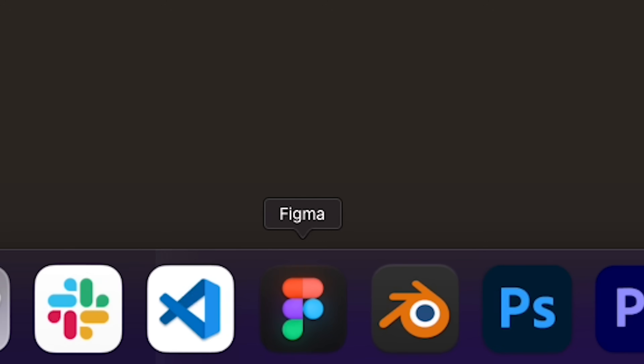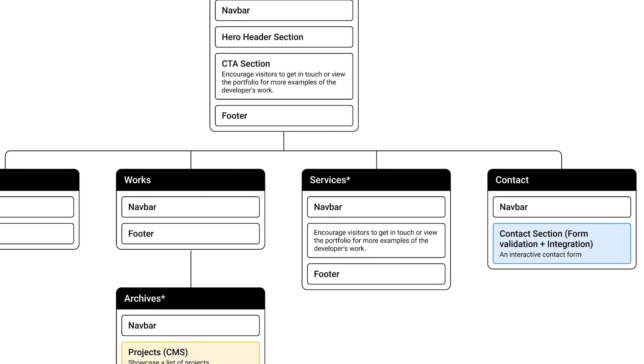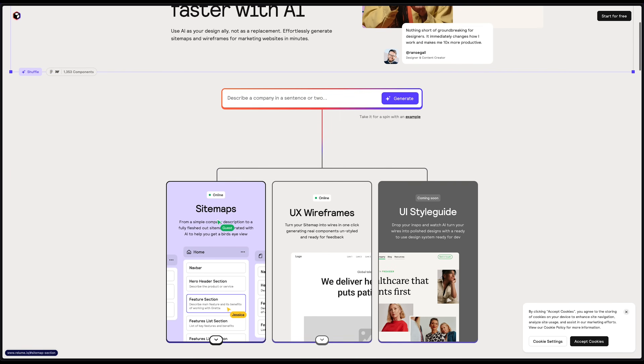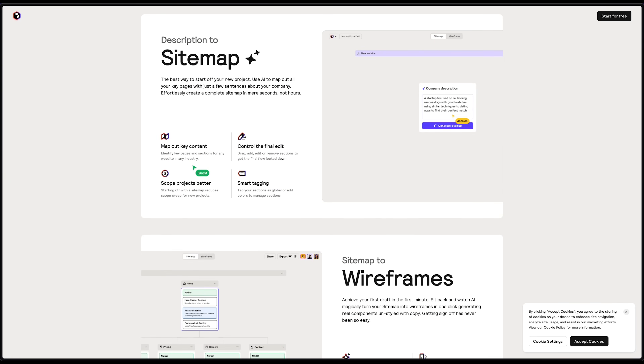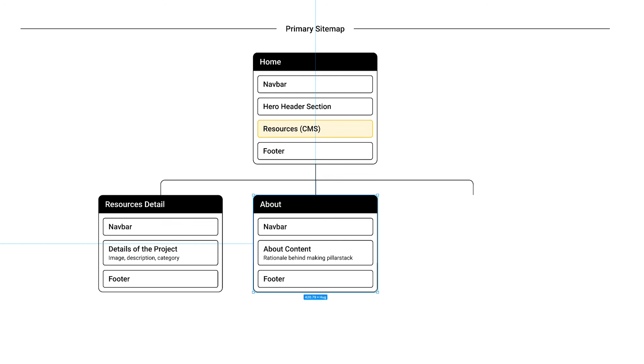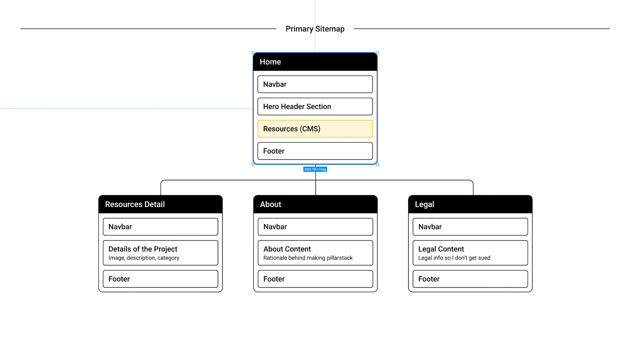I always have the urge to jump straight into designing, but today I'm a different man. I started first with some initial UX processes such as sitemapping and creating a user flow diagram. For my sitemaps, I used Reloom AI sitemapping to help me map out the pages and content I would have on my website. Sitemapping helps a lot with providing structure to a website so you can stick to a specific scope when designing.